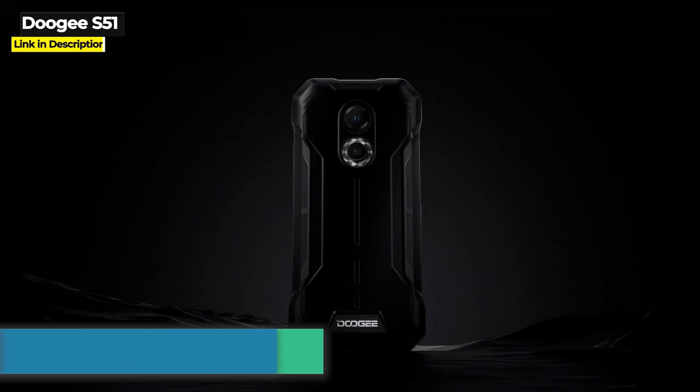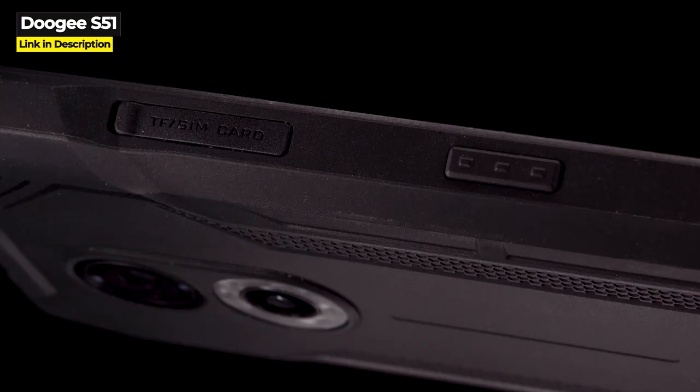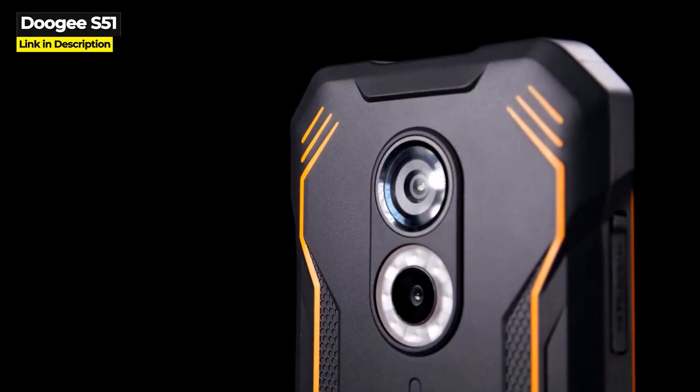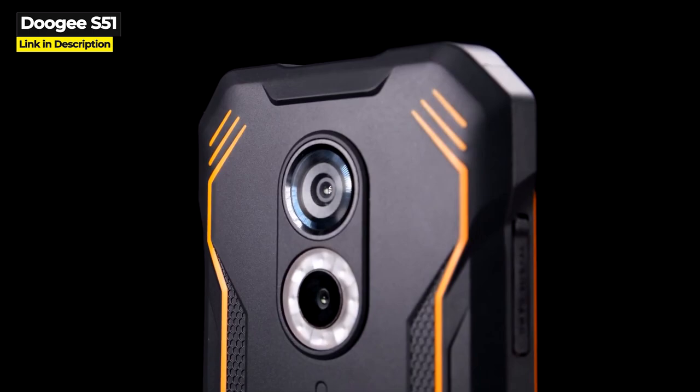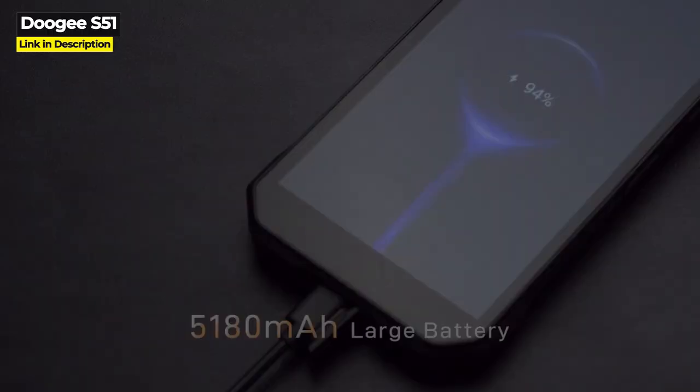Next up in the E tier is the S51, released September 2022. Doogee designed this phone to fit in your palm and be usable with one hand. It has a 6-inch screen running at 720x1440 resolution, double rear cameras with a 12 megapixel main, and its Helio G25 is one of the lower performing processors among Doogee rugged phones. It has 4 gigabytes of RAM, a 5,180 mAh battery, and 64 gigabytes of internal storage expandable up to 512 gigabytes. You can get the Doogee S51 for $160 on Amazon.